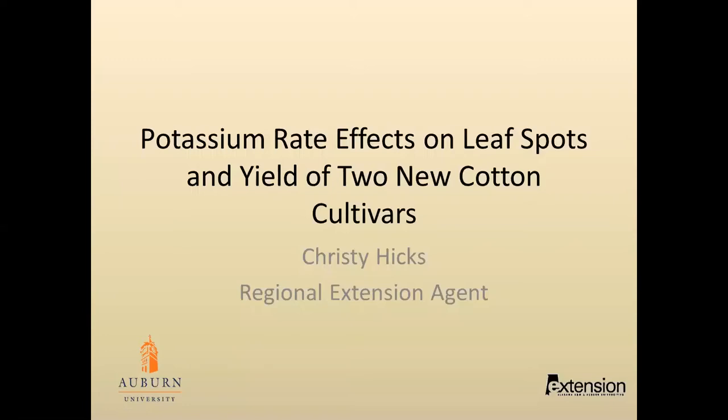Today I would like to talk about the results of a potassium rate study conducted in 2016. Potassium deficiency shows up a lot in Alabama, and our thoughts were that because the new cotton cultivars seem to fruit faster and yield more than some of the older varieties our recommendations were tested on, it would be a good idea to go back and look at different potassium rates to see if we can increase yields by increasing potassium.